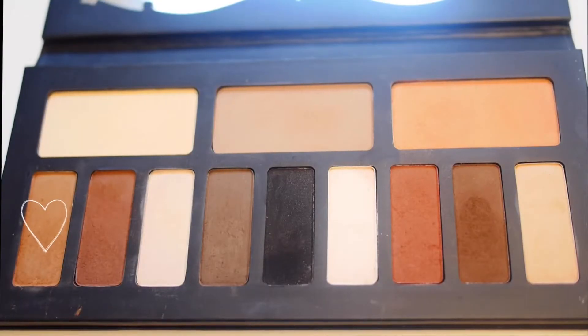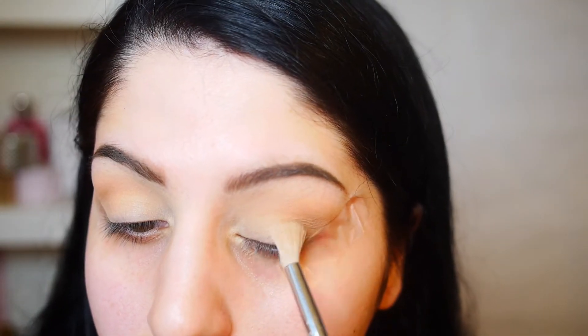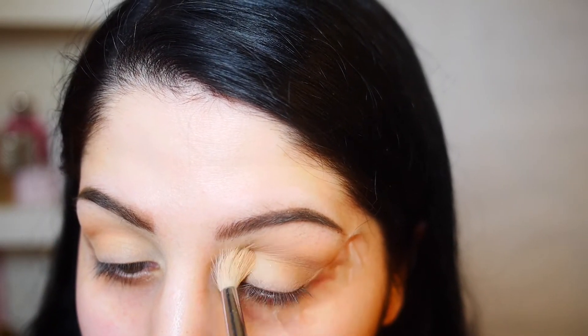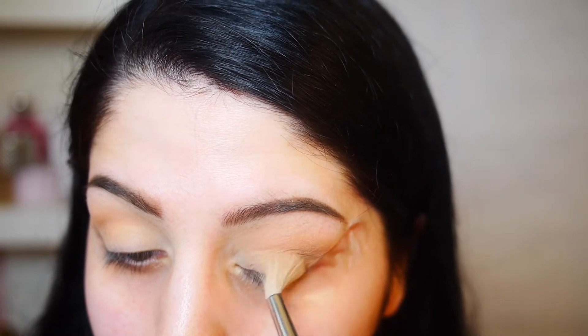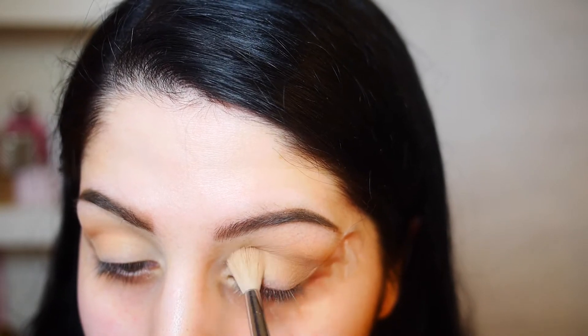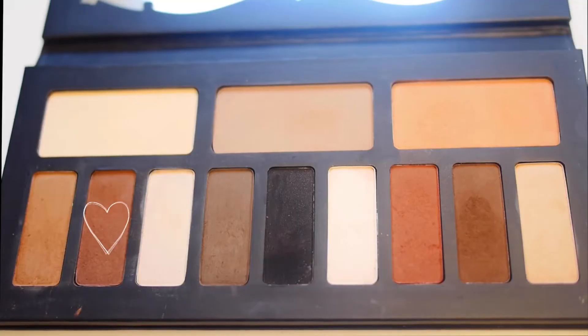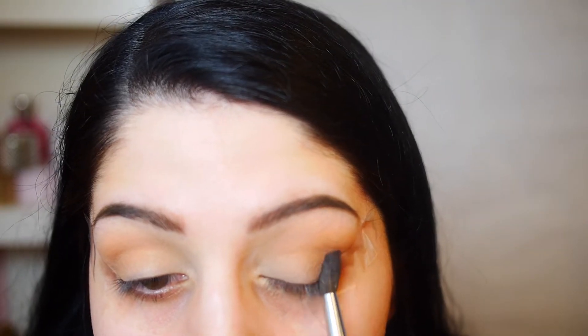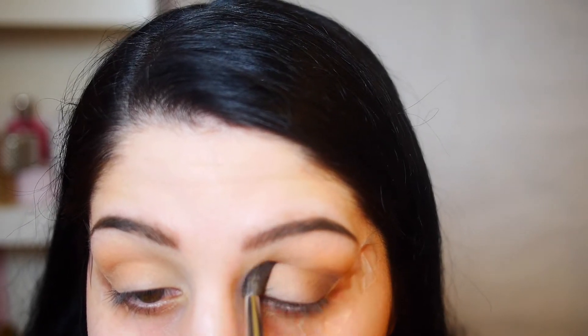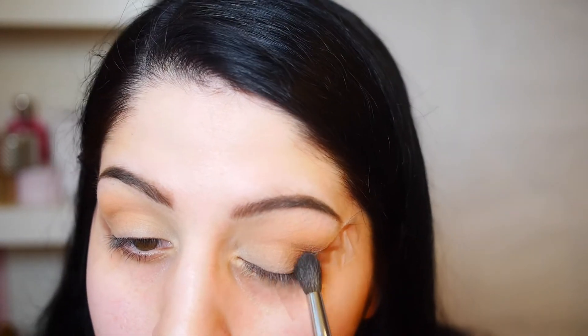Going in with this Sigma brush and a neutral brown that's a bit darker than the transition shade, I'm blending that over top and more towards the outer corner of my eye — so this is going more on the actual eyelid than the transition shade. Then taking just a little of the shade next to it on this more tapered Morphe brush, I'm going on the outermost corner of my eye and slowly blending inwards.